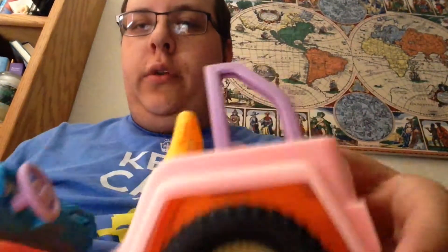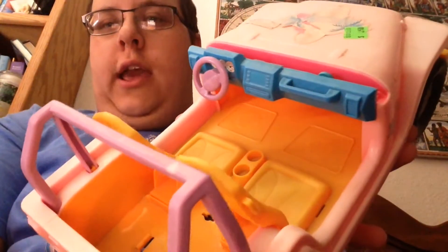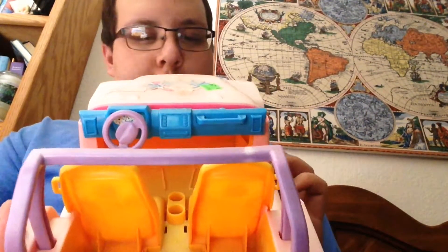It's in awful condition because look, the wheels are good but it's faded and the stickers are missing. On the bottom it's faded too, but it has the original steering wheel and the cup holders and the Barbie face. And look, the little steering wheel goes.